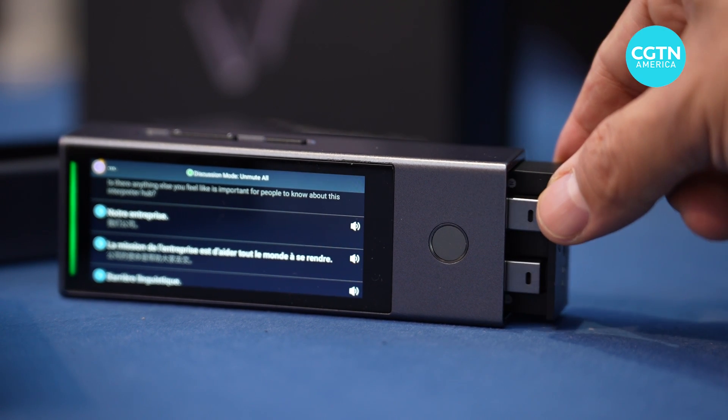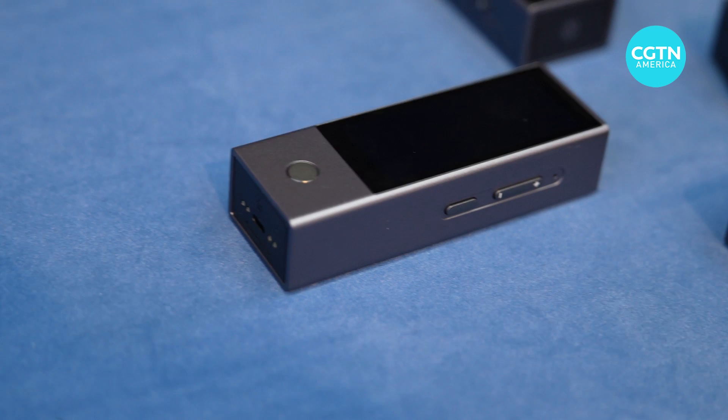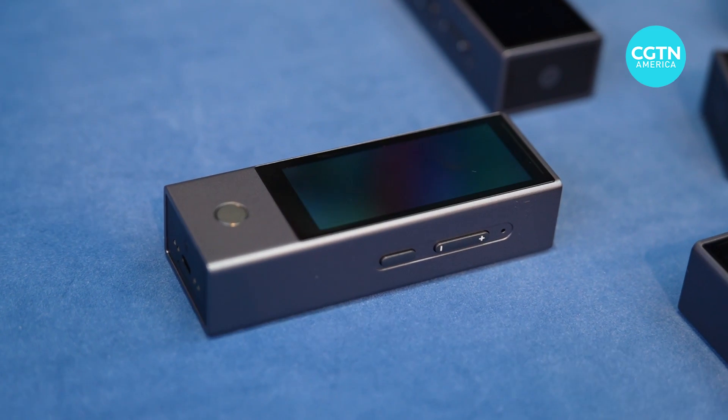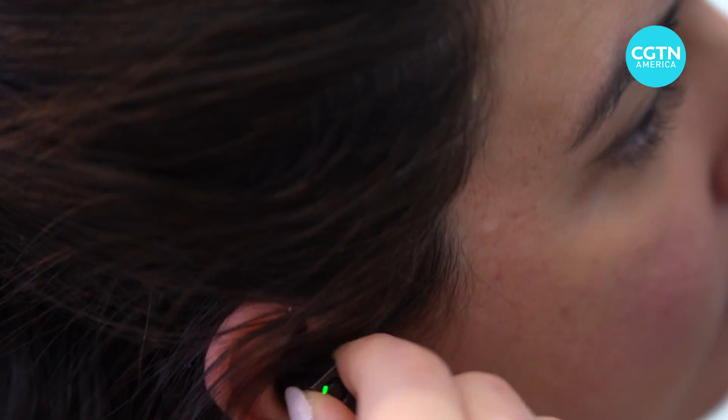They said that privacy is something that's really important to them, so all of the translating happens on the system itself. It's not going out to the cloud to get translated on somebody's server and then coming back to you — it's all happening on the device.